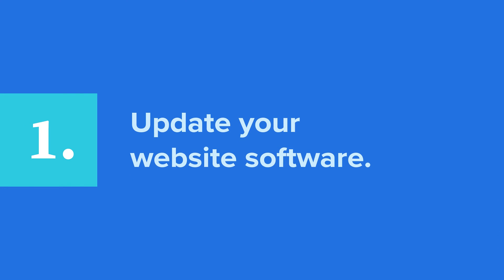First up, update your website software. Updating your website software isn't just about getting rid of that pesky reminder you see every time you turn on your computer — it actually has a purpose. Software updates can help improve the quality of your website by improving the security, functionality, usability, and overall performance.